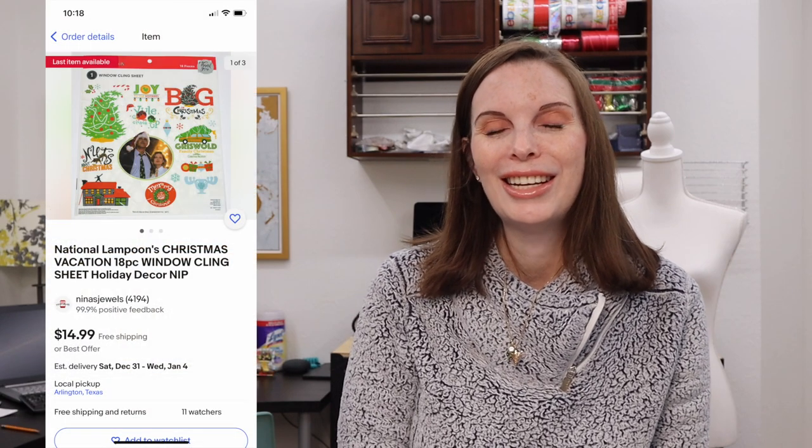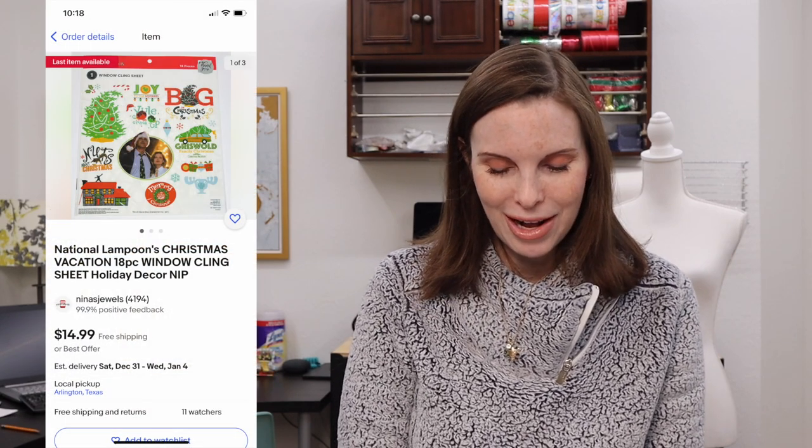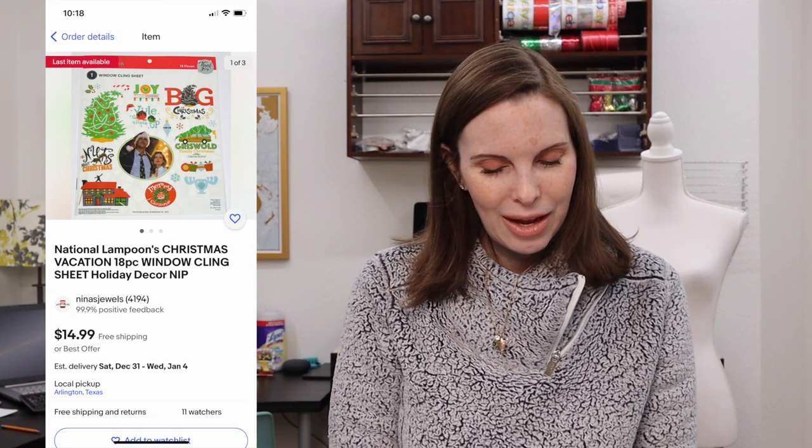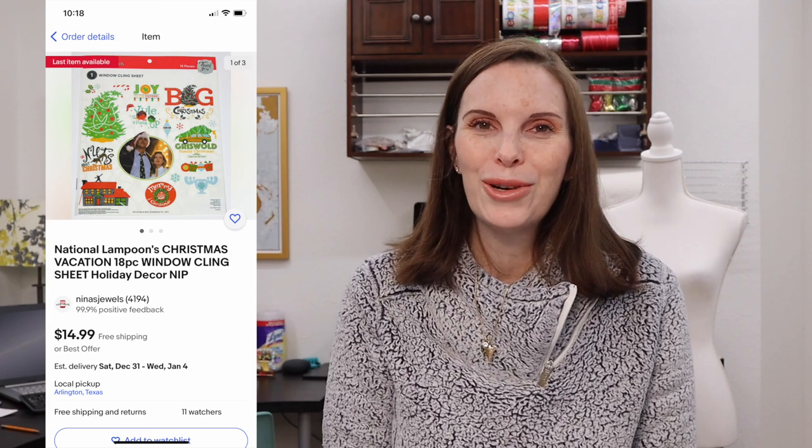Next up was another sheet of Christmas Vacation window clings from retail arbitrage. We also paid $1.35 for these and they sold for our full asking price of $14.99. We still have one listed but since it's now after Christmas, we don't expect to sell more this year. We did pick up more on clearance to list and hopefully sell next year.